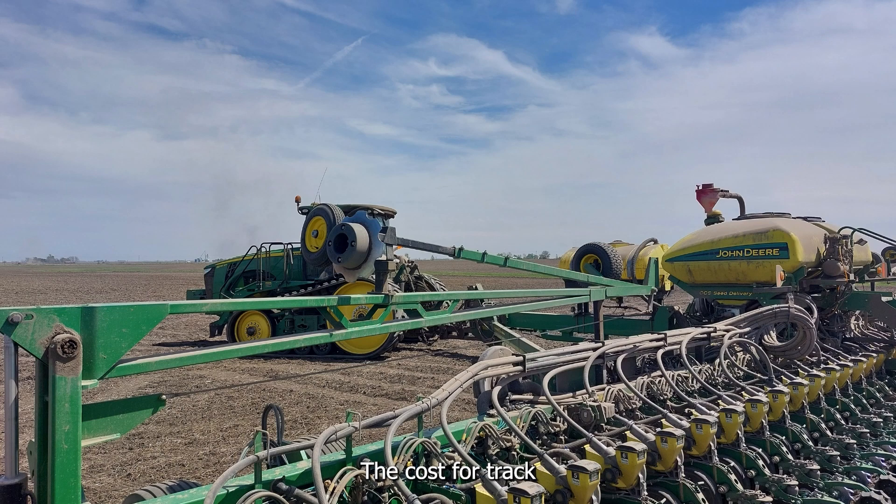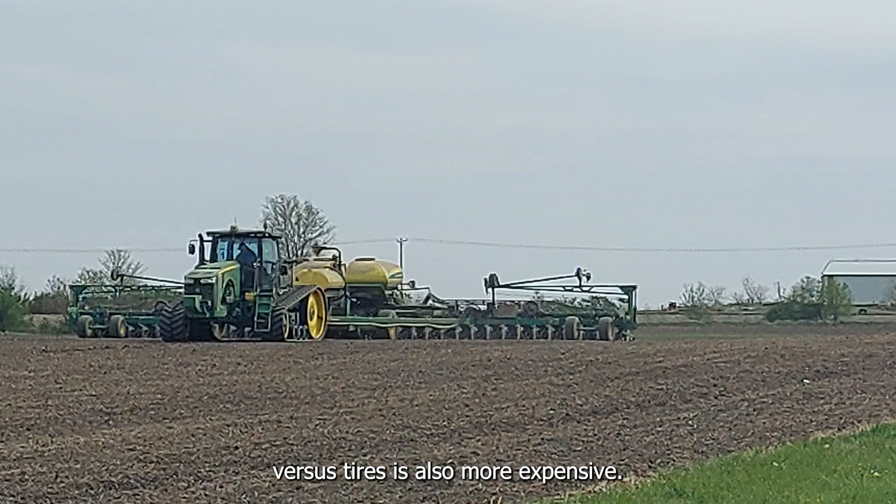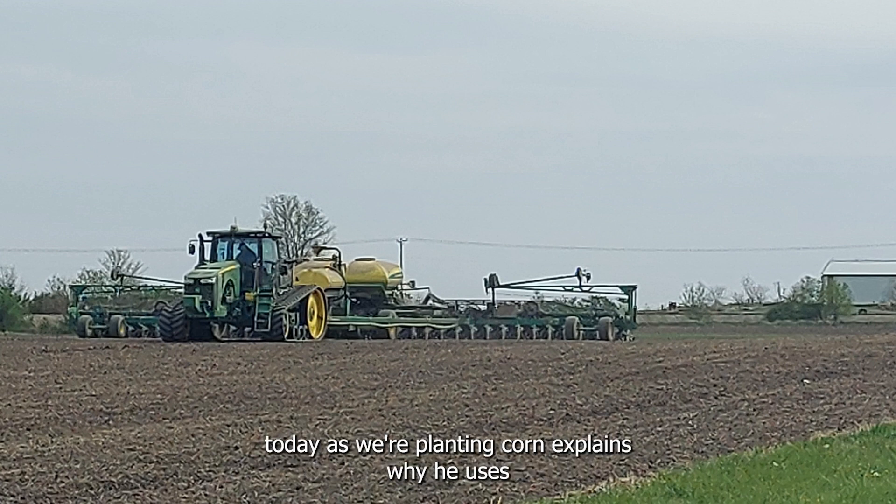Studies do show that there are some compaction reductions by using track tractors. The cost for track tractors is higher than conventional tired tractors, and replacement of the tracks versus tires is also more expensive, although the tracks do last quite a bit longer than standard tires. Listen now as the farmer using the track tractor today while planting corn explains why he uses track tractors on his farm.